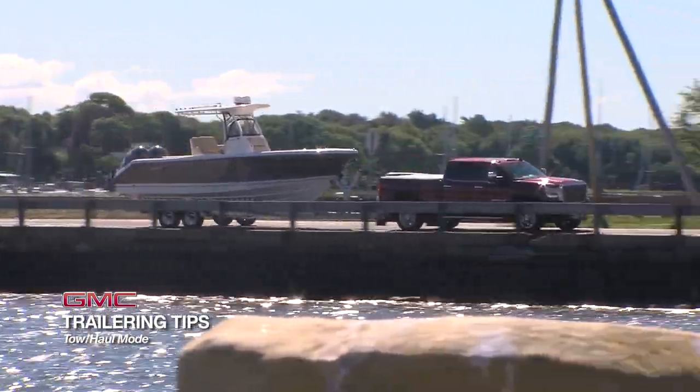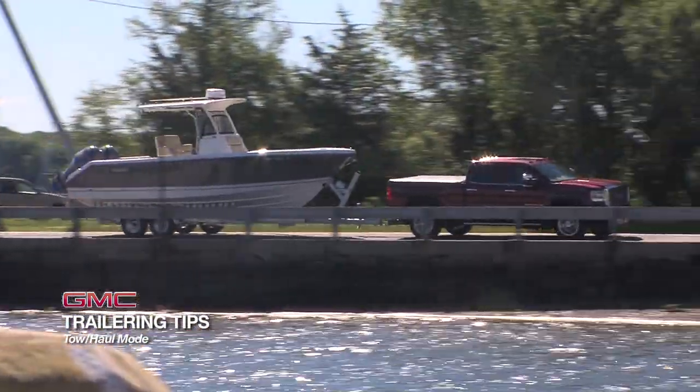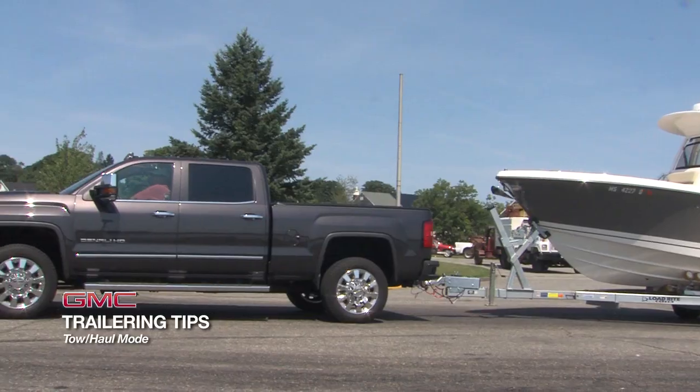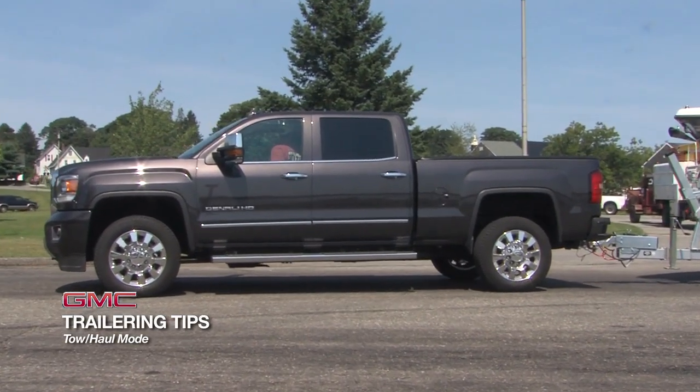Tow haul mode helps you take full advantage of the Sierra Denali's powerful engine. Activated by a button on the shift lever, tow haul modifies the shift mapping of the truck's standard six-speed transmission.